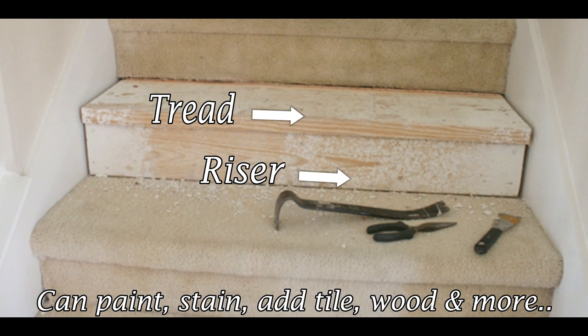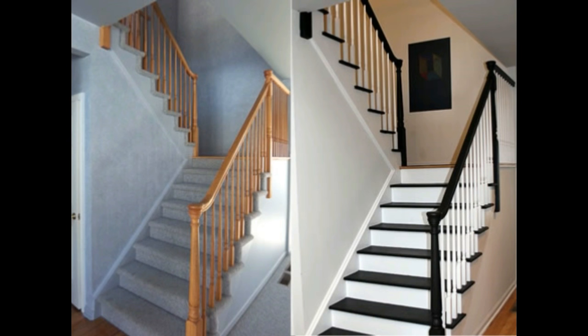You can also add different types of material for this too. And then ta-da — all new set of stairs!